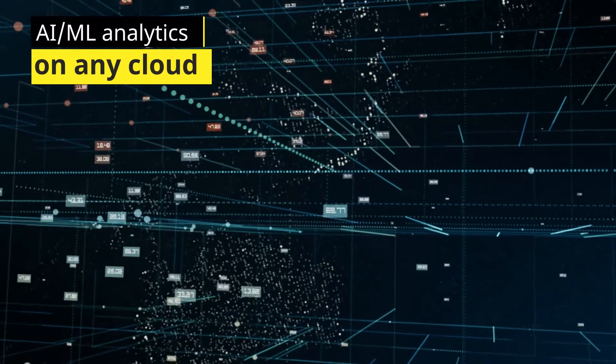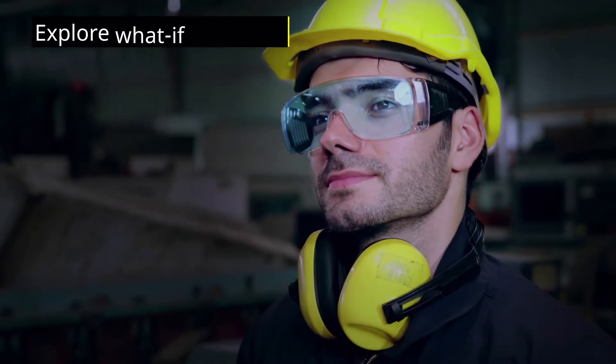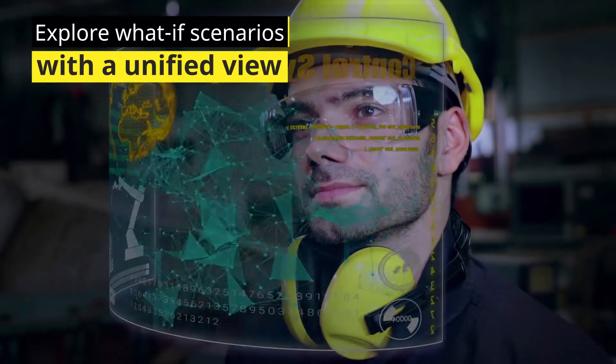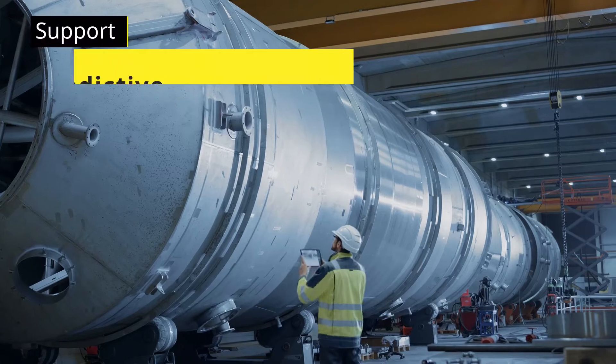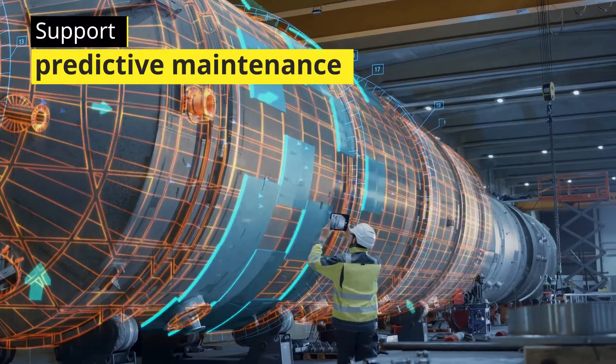Benefit from new AI and machine learning capabilities on any cloud to get a unified view across your assets and operations, to explore what-if scenarios, improve decision-making and support predictive maintenance.